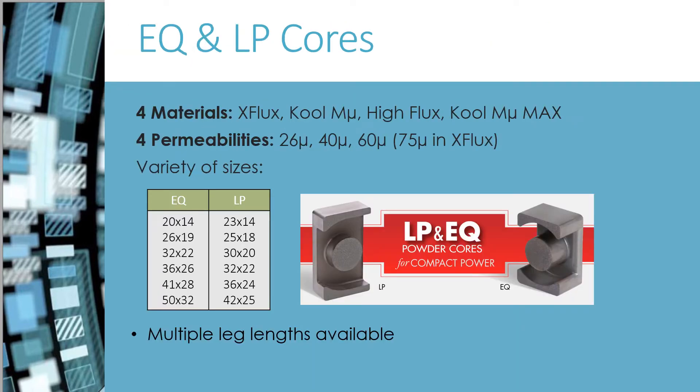The round center post of EQ and LP cores offers minimal winding resistance, ideal for heavy gauge wire or flat winding. Their planar shape facilitates a low-profile compact design. In comparison with E-cores and other non-planar cores, EQ and LP powder cores offer better space utilization, shielding, and improved thermal performance.